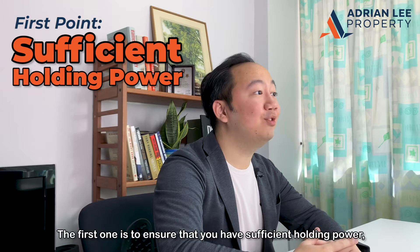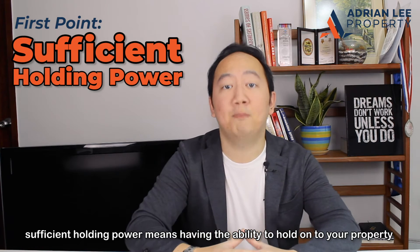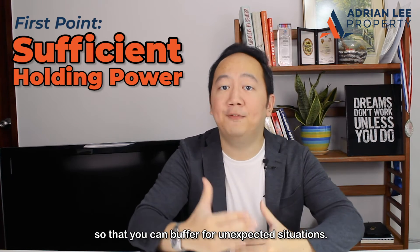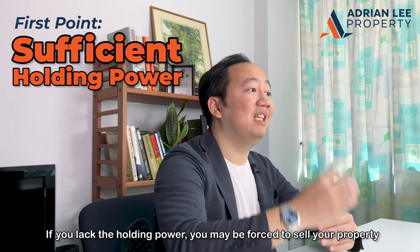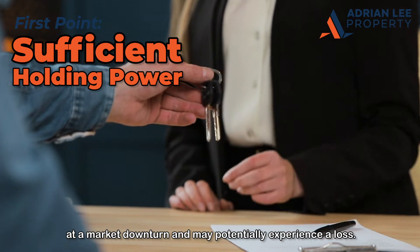The first one is to ensure that you have sufficient holding power. Sufficient holding power means having the ability to hold on to your property throughout the ups and downs of the property cycle, so that you can buffer for unexpected situations. If you lack the holding power, you may be forced to sell your property at a market downturn and may potentially experience a loss.